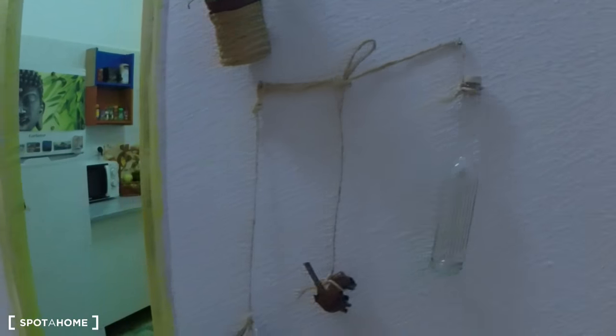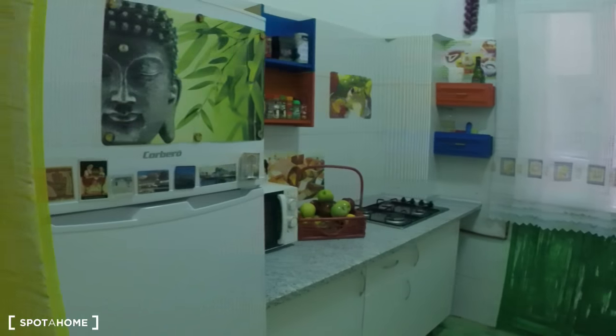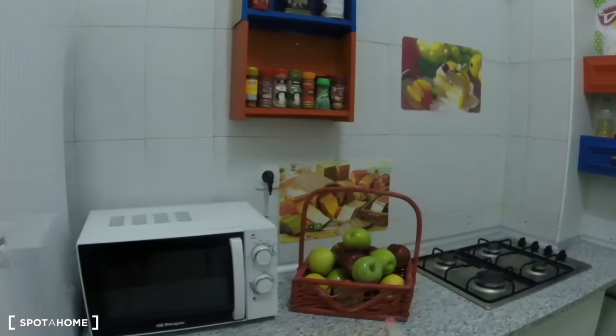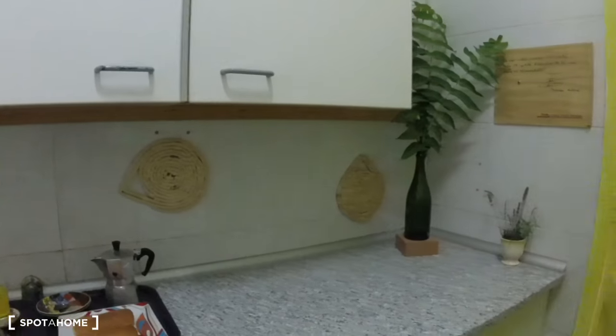We'll continue down the hallway with these cool little decorations and into the kitchen. You can see here's the fridge, we have a microwave and a stove. Over here we have the sink and a nice breakfast bar. The washing machine is down here.